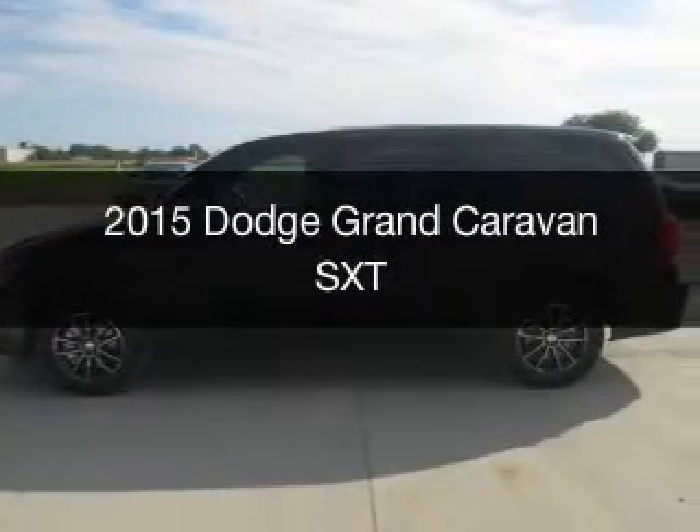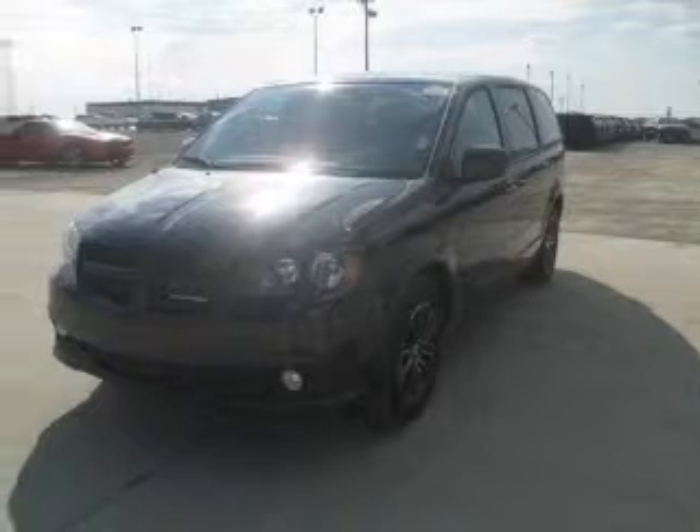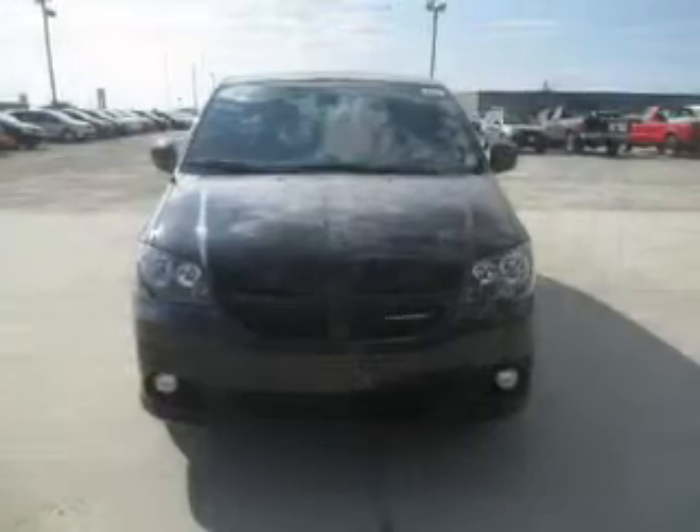This could be the vehicle you're looking for. Grab life by the horns. Powered by front wheel drive, a 3.6 liter, 6-cylinder engine, and an automatic transmission.